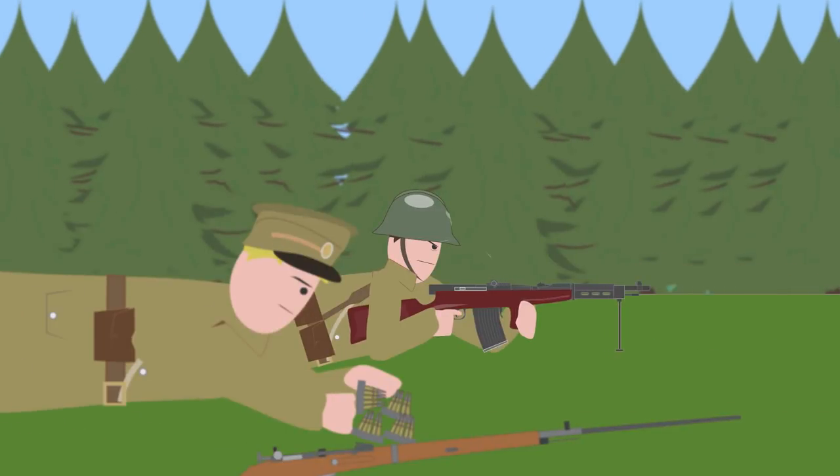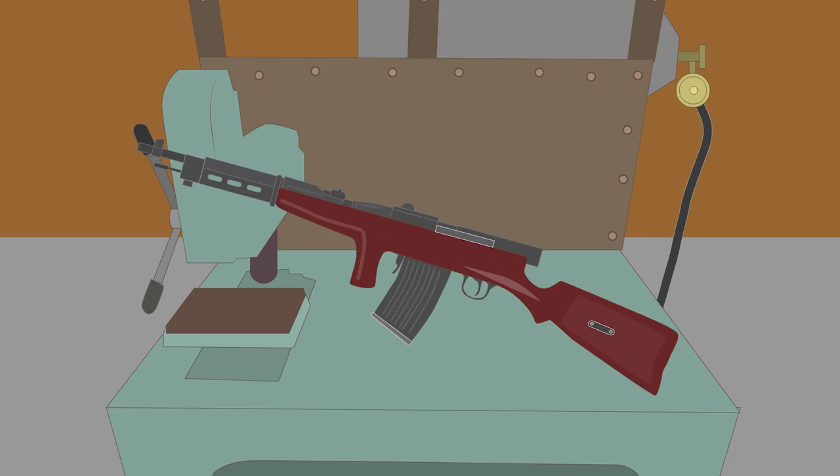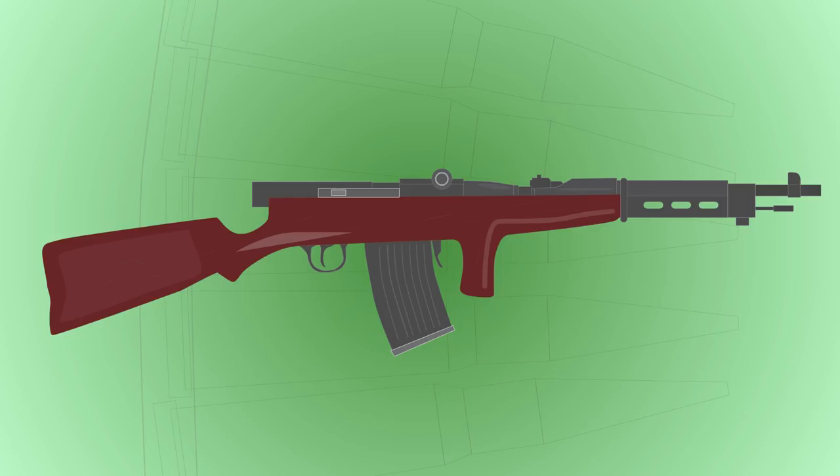It was not deployed like a battle rifle or assault rifle as we would imagine today, but as a machine gun. It was issued to teams of a gunner and an ammo bearer. Due to Russia's limited manufacturing abilities, the complex Fedorov Avtomat required hand-fitting, so spare parts were few and far between, which meant that each weapon was only issued with one magazine and had to load all 25 rounds via stripper clips.